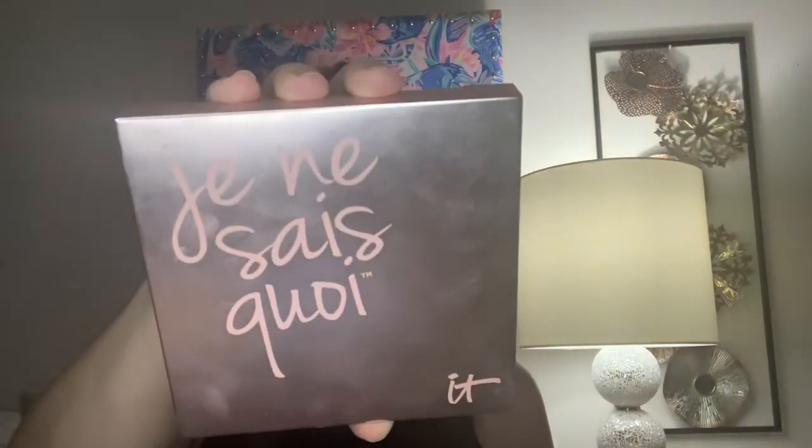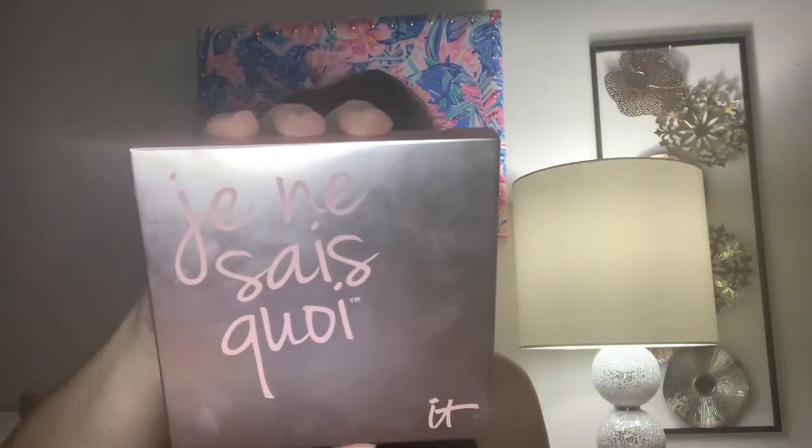So the first item is from IT Cosmetics and this is their Je ne sais quoi complexion perfection face palette. This retails for $42 but it was recently on sale on their website for $25, but it was sold out. I'm assuming it was sold out because it was on sale, and I'm hoping it will be restocked because I love this palette.